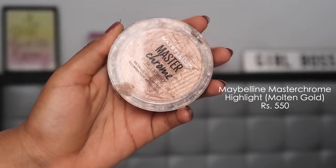For highlighter, one of the OGs from Maybelline — the Master Chrome Highlighter in the shade Molten Gold — is my pick. It's one of the most blinding, breathtaking highlights and is so affordable. It's a great dupe for the Anastasia Beverly Hills Amrezy highlight. I have a comparison video with this and the Nykaa highlighter — I'll leave that link in the description.